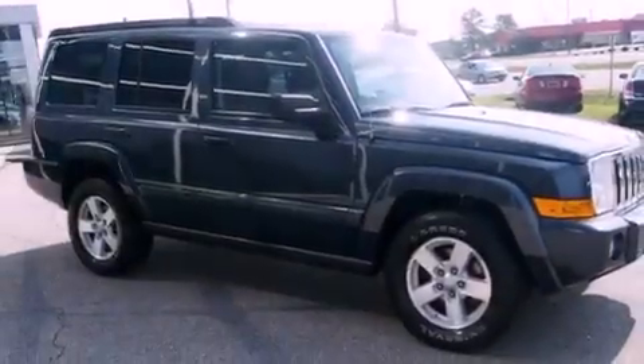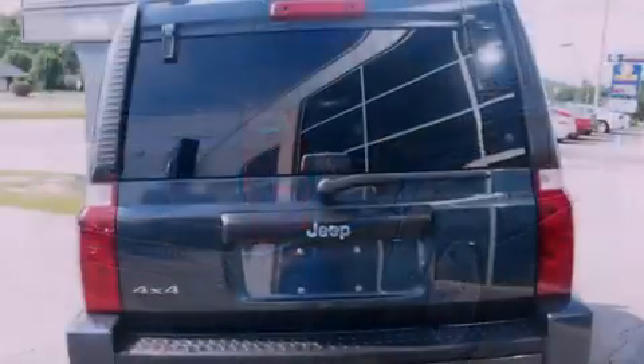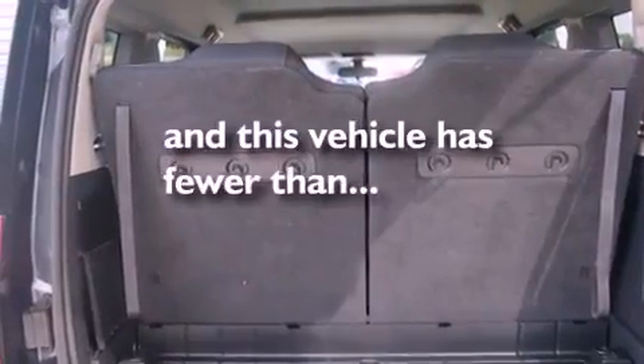Features include a low-tire pressure indicator, air conditioning, cruise control, a CD player, roof rails, stability control, an anti-lock braking system, dual airbags, a rear folding seat, and this vehicle has fewer than 37,000 miles on the odometer.